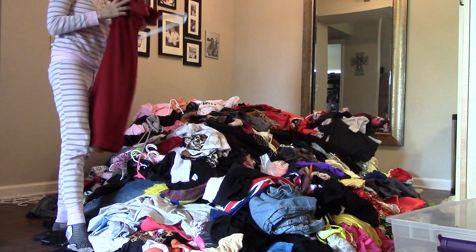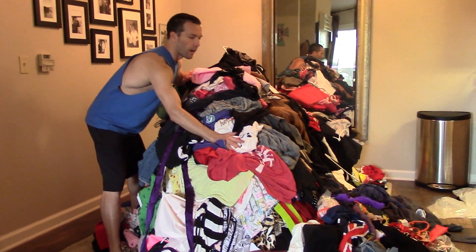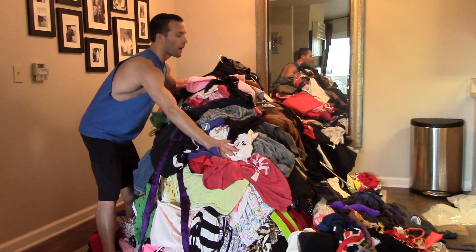I put everything in a pile and then I started going through each and every piece of clothing that I owned. I basically just picked it up and held each piece and said: do I wear this? Do I love this? Am I actually going to wear this? Can this go to a good home? Are there other people in this world that could get use out of this? And if that were the case, then I would donate it. Does this bring joy? Absolutely not — the only thing that will bring me joy with this right now will be this.